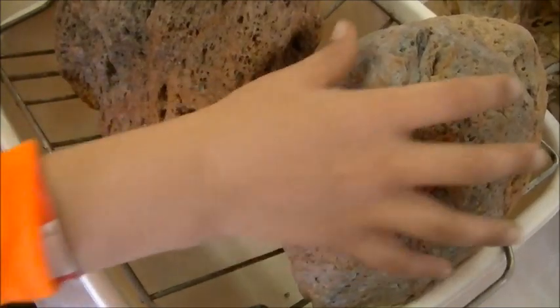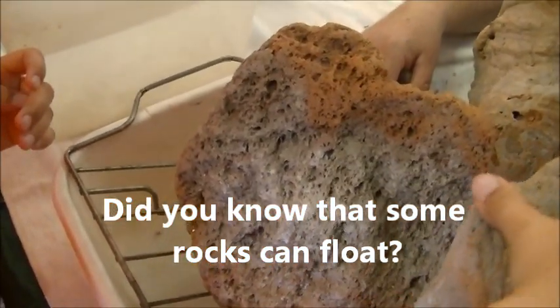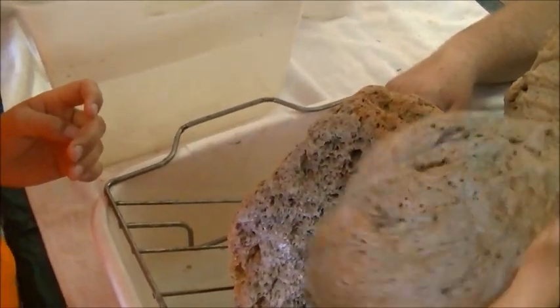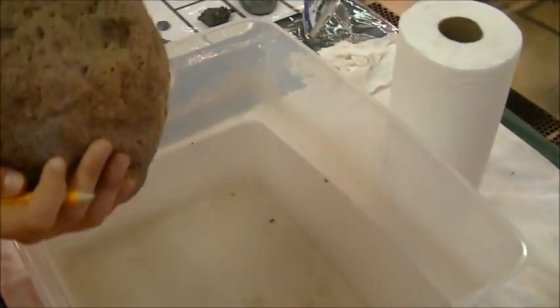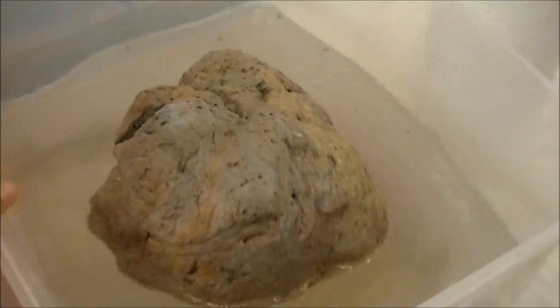Our video is about some really cool rocks. Have you ever thought that rocks can float? Well, some do. Look at this volcanic rock called pumice. It's essentially solidified foam, full of little bubbles of air. And this is why it can float.